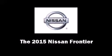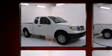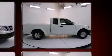Step into the 2015 Nissan Frontier. This four-door, four-passenger truck is ready to drive off the showroom floor. It features an automatic transmission, rear-wheel drive, and a 2.5-liter four-cylinder engine.